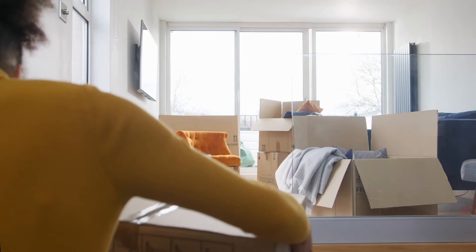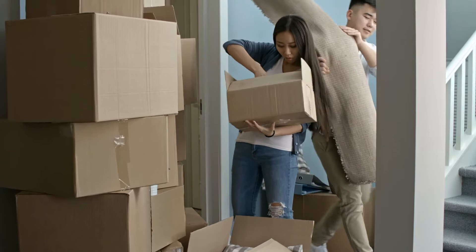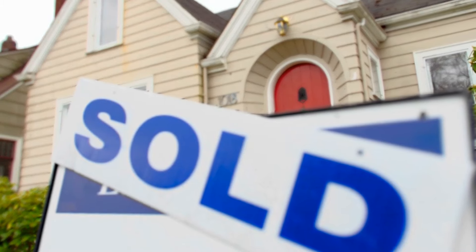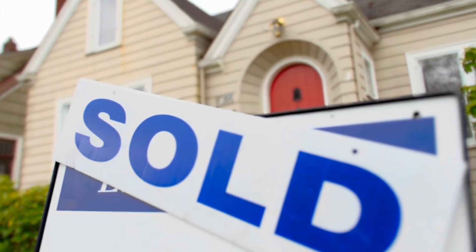We understand that frustration. We help thousands of real estate clients each year, and a majority of them just simply have to sell first to be in a position to buy a new home. And all homeowners want to know, is there a better way to buy and sell? How do I avoid that inconvenience of having to live in a home that buyers are actively touring, or that stress of finally selling your home and then having that pressure of finding something fast or ending up without a place to live?